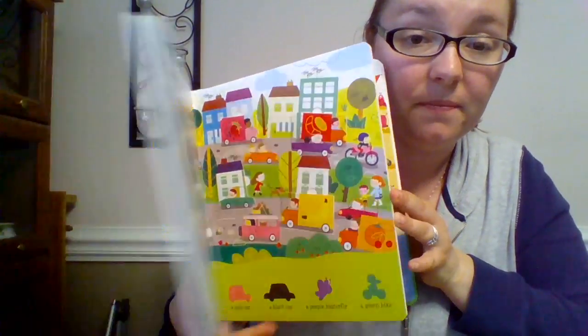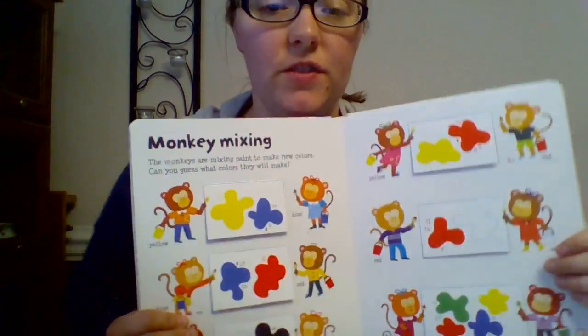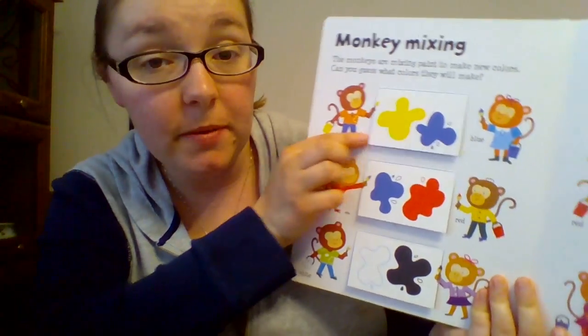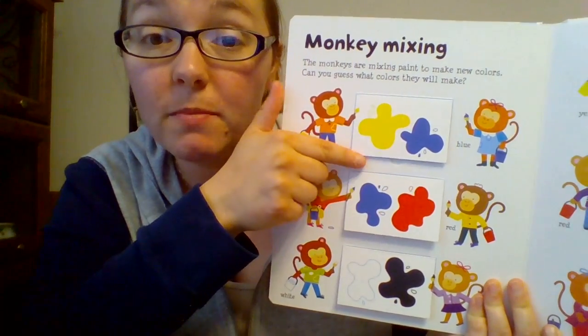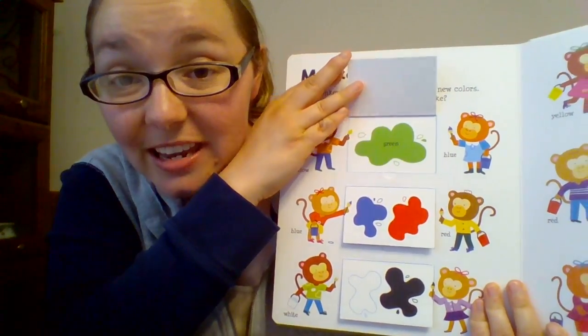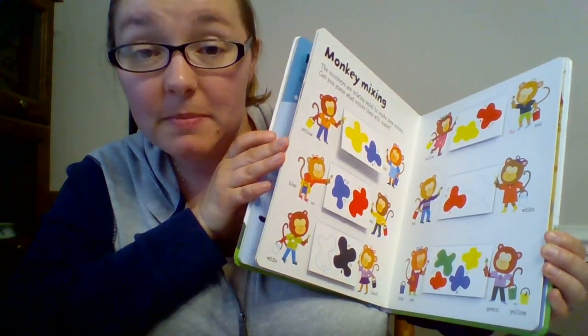You have to find the cars here. This is my actual favorite page in this book — it teaches kids the concept of mixing colors. Right up here there's a monkey with a yellow can of paint and this one has a blue can of paint. When you mix yellow and blue together, you get green. My son knows all of his mixing colors because of this book. A great choice.